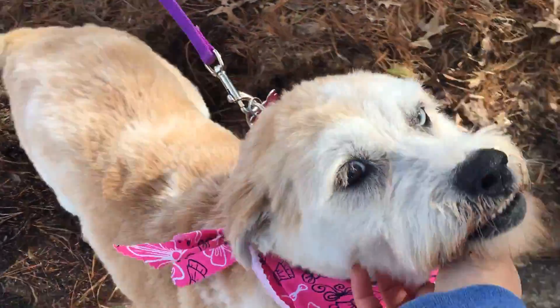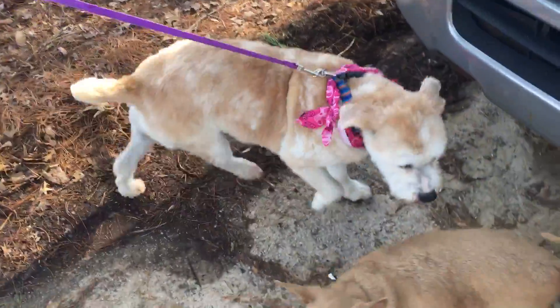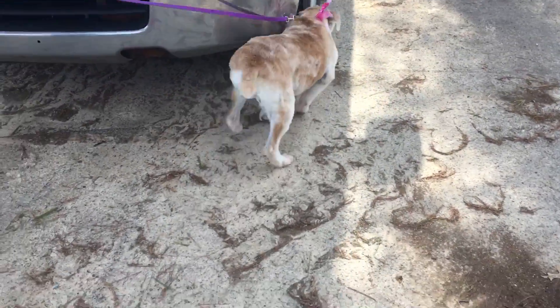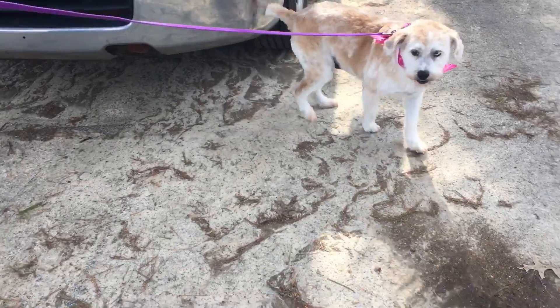She has this cool one blue eye, one brown eye, and she is good with other dogs and ready to go home. Come here, girl. There's a good girl.